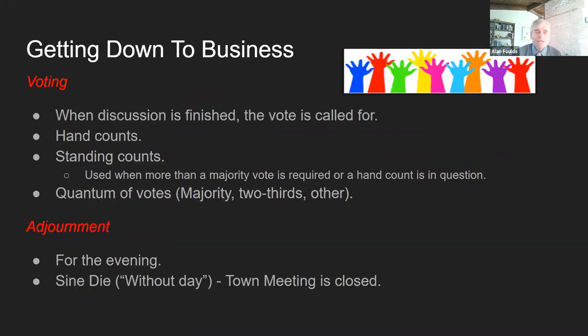Voting: when discussion is finished, a vote is called for. First we try a hand count, and the moderator makes the call. If any seven members or the moderator himself questions that hand count, we go straight to a standing count. For all votes that need more than a majority — a two-thirds vote and such — we always take a standing count. The moderator chooses tellers, asks everyone in favor to stand and counts them, then asks everyone opposed to stand and counts them, and then declares the vote. Most votes require just a simple majority. Some, such as most zoning bylaws, require two-thirds. A few others, like paying past bills, require four-fifths.